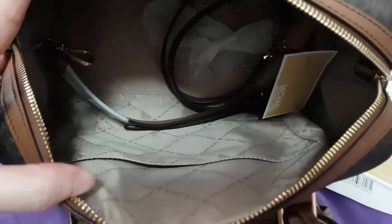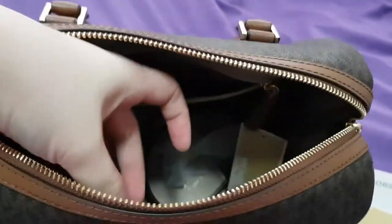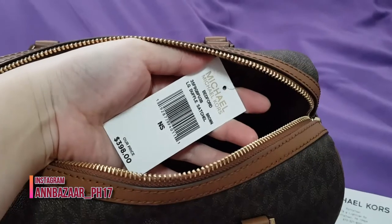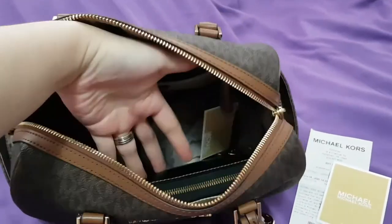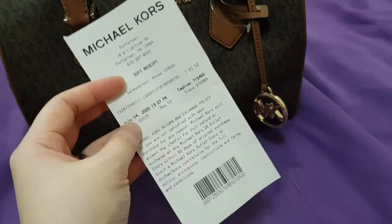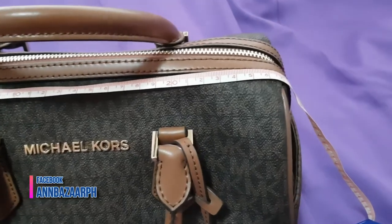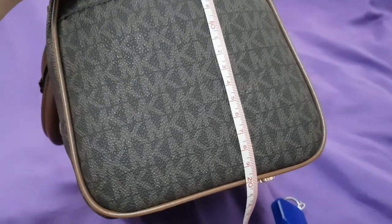This has an unlined leather interior with one slip pocket. This is a pretty unique bag. The bag dimension is 11.2 inches length by 8.25 inches height by 6.75 inches depth.